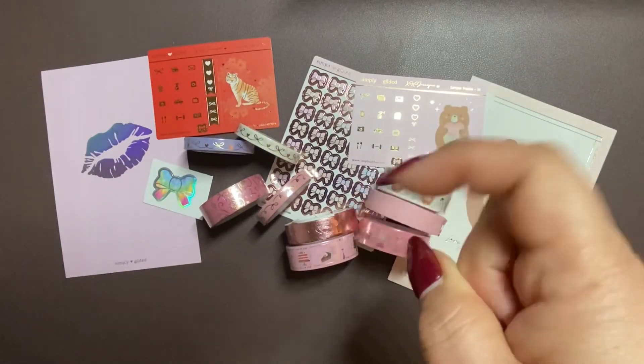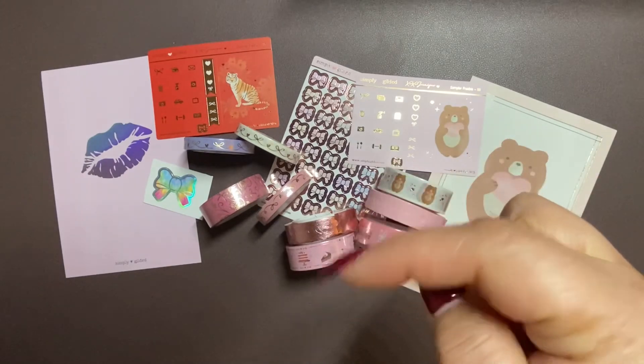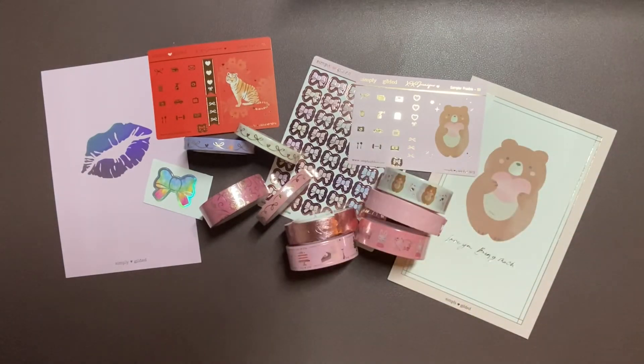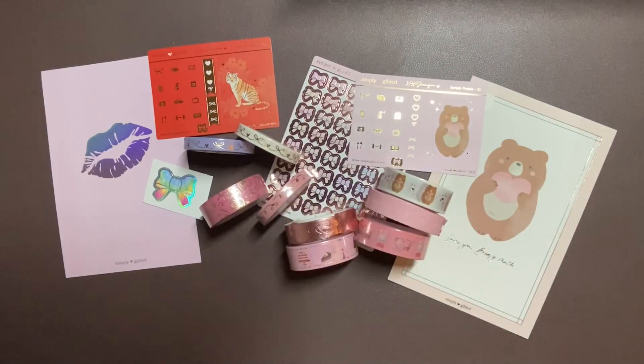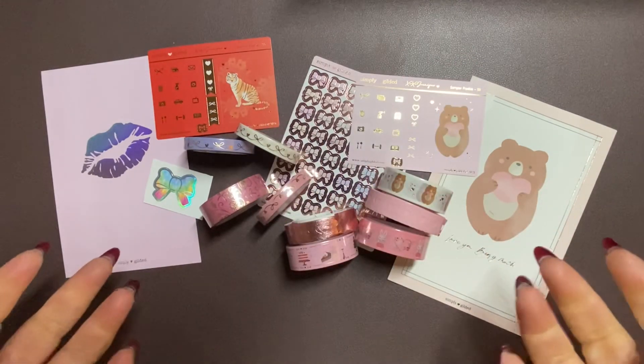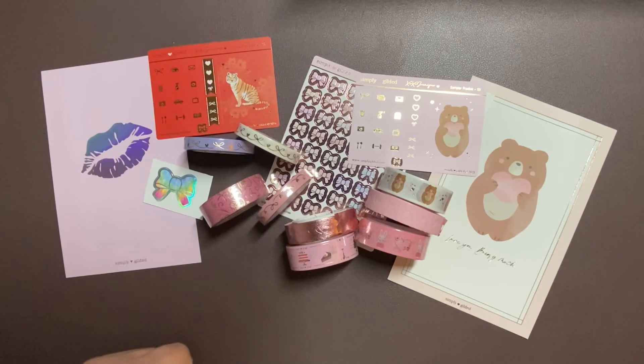In the description box, I'm going to leave you my referral link for Simply Gilded. I believe you get $5 off a $15 purchase — it's a great way to get started. Alright guys, I hope you're having a wonderful day. I wish you a good week. I'll see you on the next video. Bye.